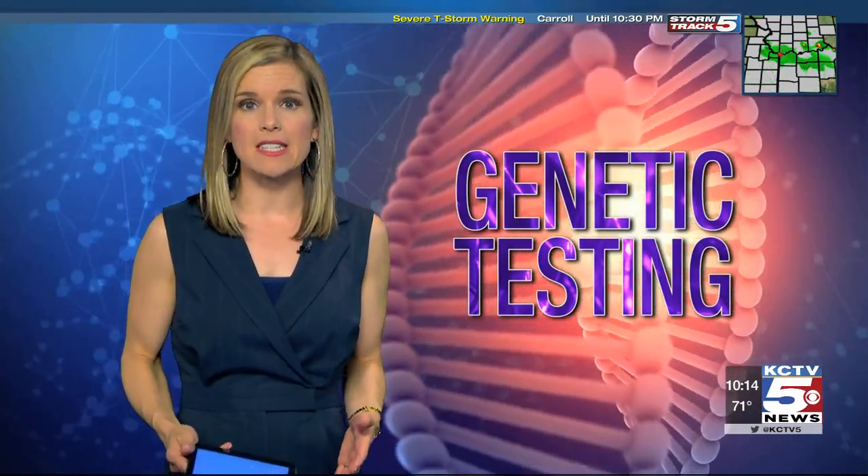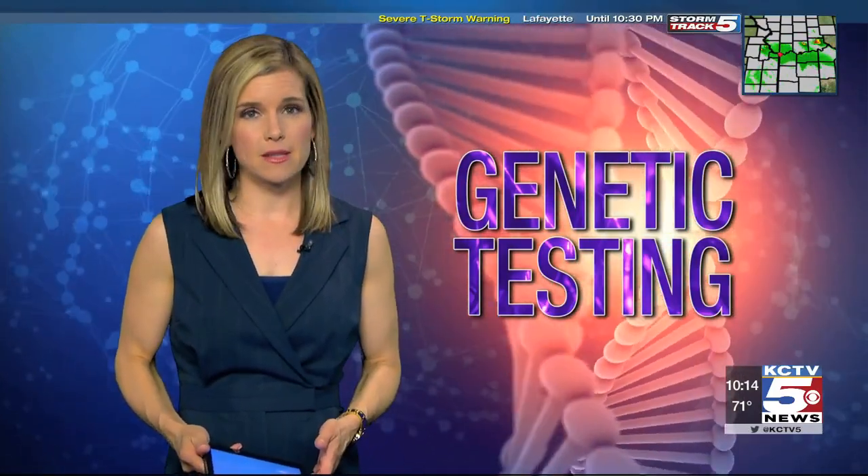To science, few fields are booming faster than the field of genetics. Our Amy Anderson has a closer look at what's being offered here in Kansas City and what's not. There is no question genetic testing has come a very long way, but it does beg the question: just because we can use the most recent technology, does it mean we should?